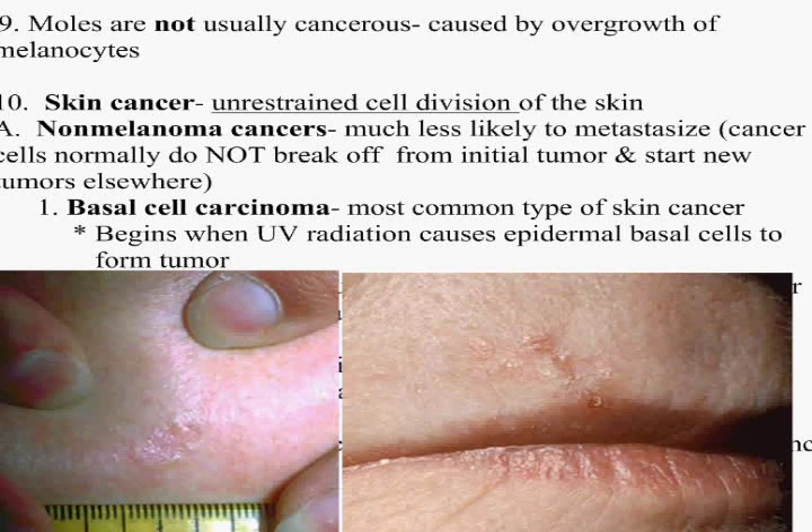Moles are not usually cancerous, but they're caused by an overgrowth of melanocytes. Skin cancer is just unrestrained cell division. Remember when we looked at mitosis back in Chapter 2? I said you have the G0 checkpoint. If the cell is not given the correct protein enzyme that says stop cell growth, it will continue to keep on dividing — and that's what causes cancer.